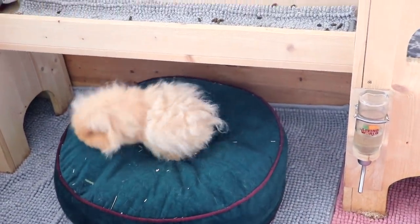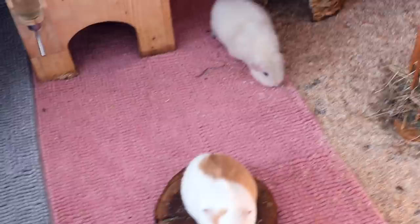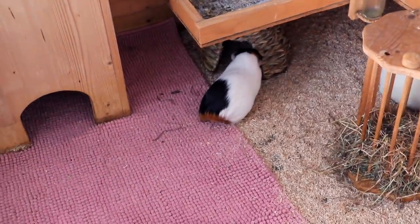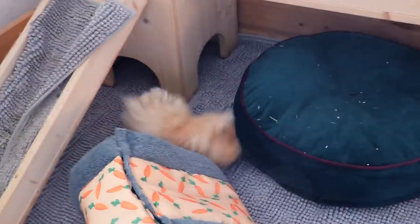We're going to check the guinea pigs' weight and see whether anyone has lost weight. Lumi cannot stop popcorning! We don't worry about them gaining weight, but I always check their weight to make sure none of them loses any, because that would be a sign of an illness. Max is also popcorning, so everyone's burning off calories right before the big weight check.